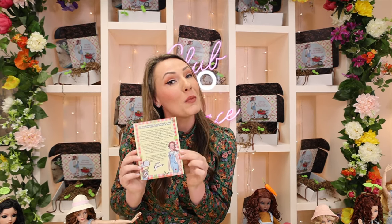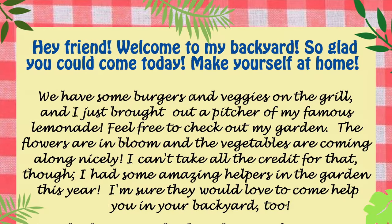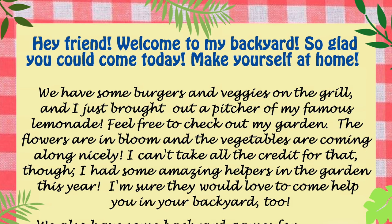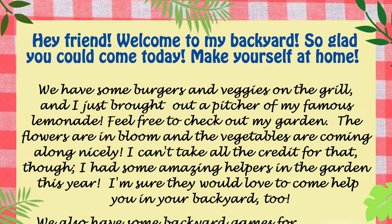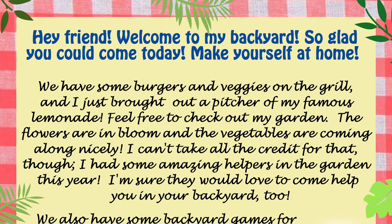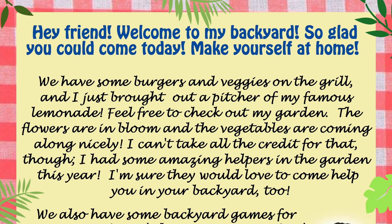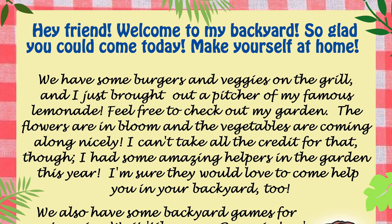Pop off in the comments about how much you love this part — I love it. Diana Vining is a teacher and she writes the most beautiful stories. It says: 'Hey friend, welcome to my backyard — so glad you could come today. Make yourself at home, we have some burgers and veggies on the grill and I just brought out a pitcher of my famous lemonade. Feel free to check out my garden — the flowers are in bloom and the vegetables are coming along nicely. I can't take all the credit for that though — I had some amazing helpers in the garden this year, and I'm sure they would love to come help you in your backyard too.'